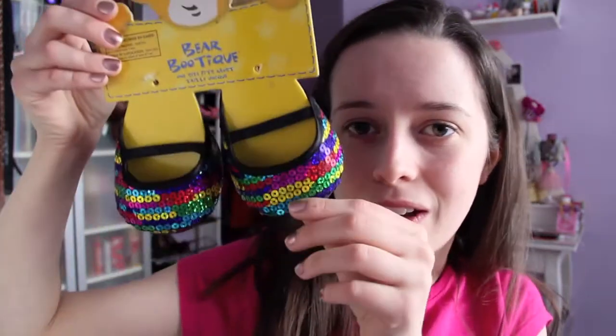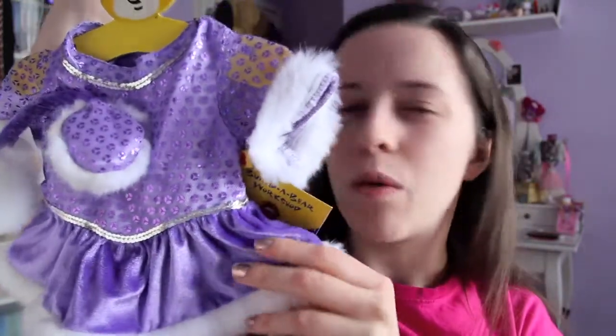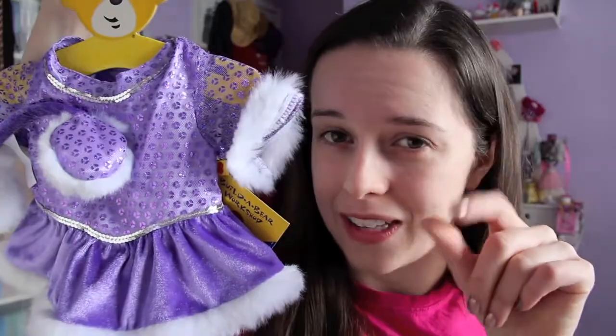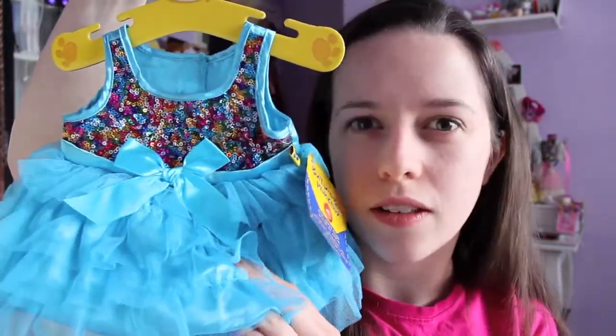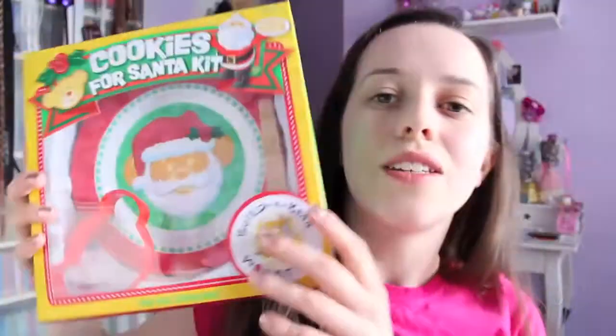Now back to the stuff from my parents. If you've been watching my videos for a while, usually in my hauls I've got a Build-A-Bear or some clothing for a Build-A-Bear. I got these multi-colored sequin shoes, a white sequin t-shirt, jeans with little bedazzled things at the corner, this pretty awesome pink sweater, and a really pretty skating outfit with some earmuffs — it's got sequins and some nice white fluffy stuff. I also got this really cool aqua colored dress with multi-colored sequins and some tulle, and a matching sequin headband. This Cookies for Santa kit came free with the Build-A-Bear stuff, so it's just a nice little bonus.